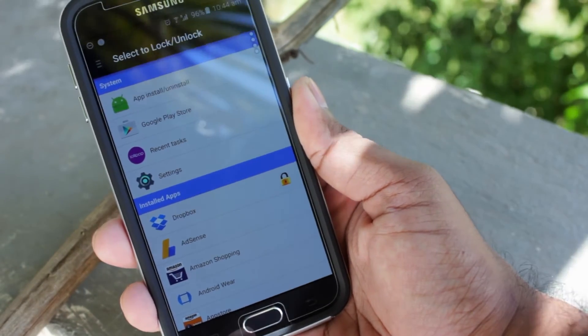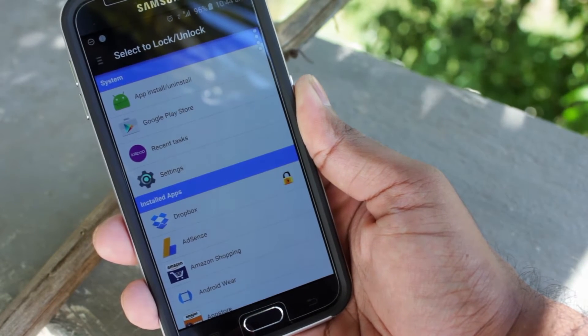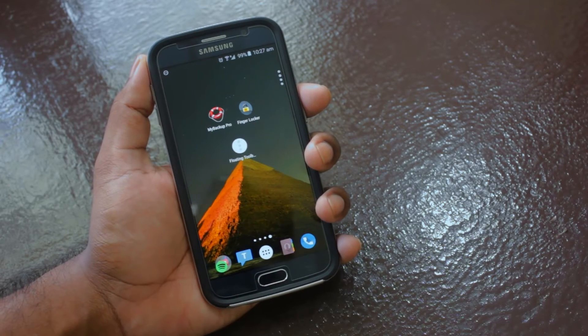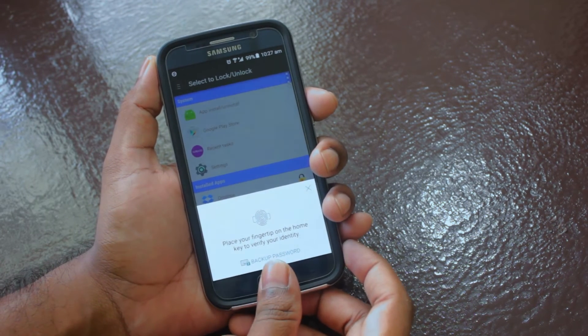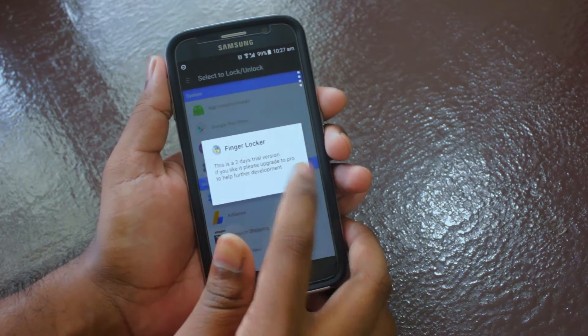Moving on, at number two is an app I found quite recently called Finger Lock. Now, this is not a prank or some kind of a joke — this is the real deal. I always use an app to lock some of my important apps from those curious people who cannot keep their hands off your personal data when you hand them your phone for some reason.